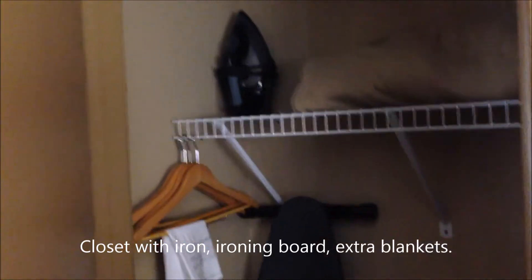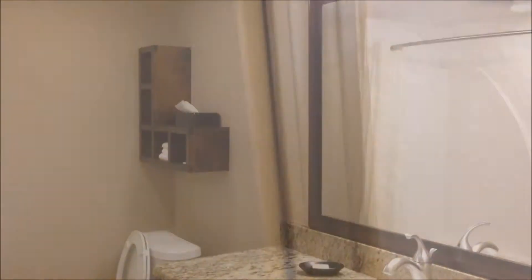There's even a real closet with an ironing board and an iron. This is a nice spacious bathroom with granite countertops and a basic shower tub combo. Very cute.